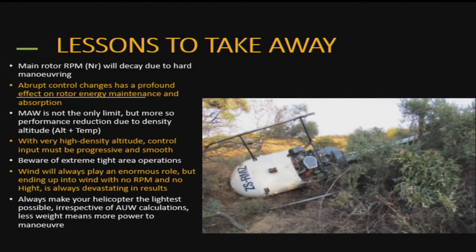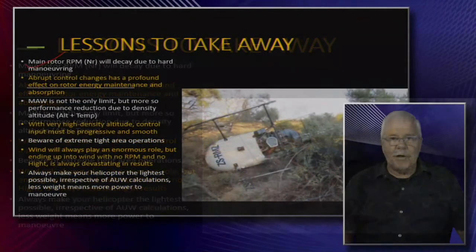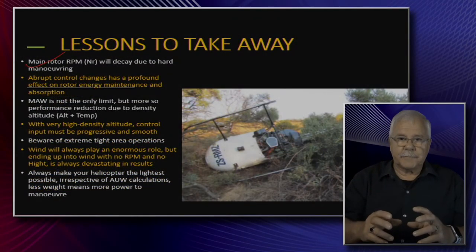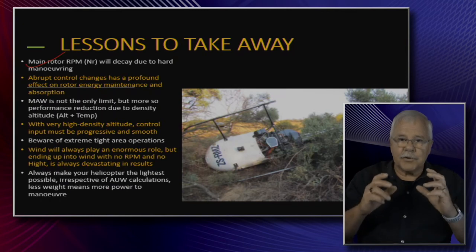What are the lessons we can take away? Main rotor RPM will decay due to hard maneuvering — that is a fact. Now add that to the density altitude, and you should be scared. Not scared to run away, but respectful of the danger.